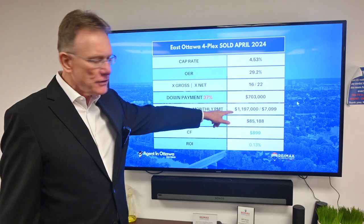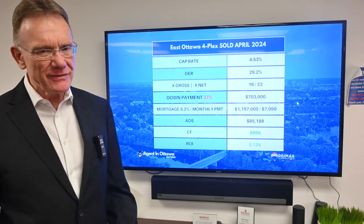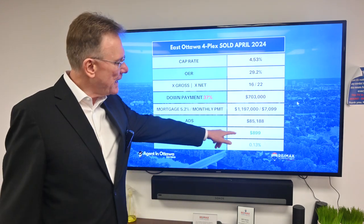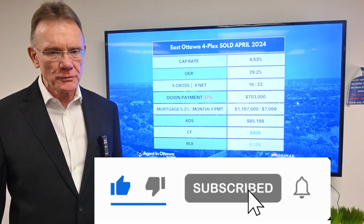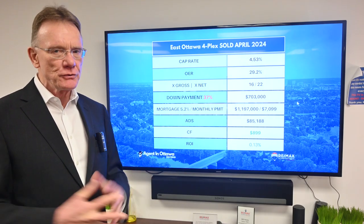The annual debt service on the total mortgage amount is going to be about $85,000 per year. That gives us a positive cash flow of $899 and a positive ROI of 0.13%. So that's how things shook out on this four-unit building — thank you for watching.